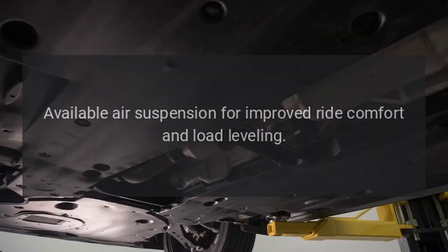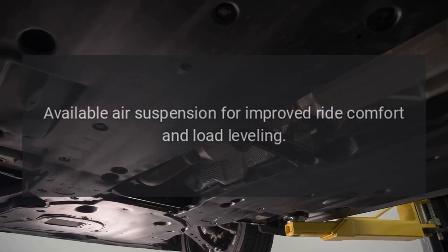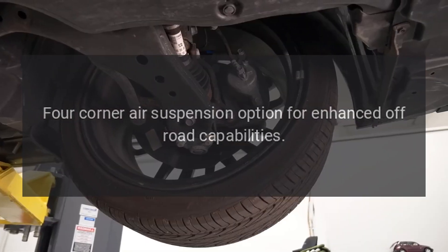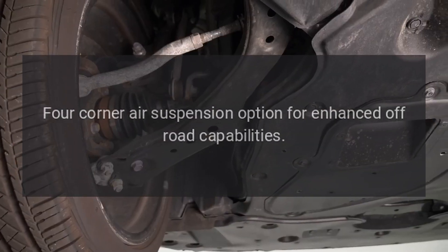Suspension. Available air suspension for improved ride comfort and load leveling. Four-corner air suspension option for enhanced off-road capabilities.